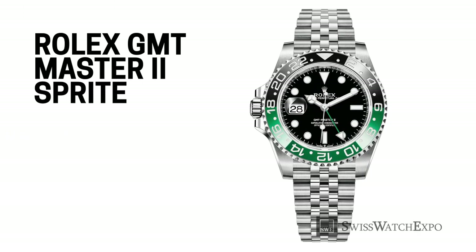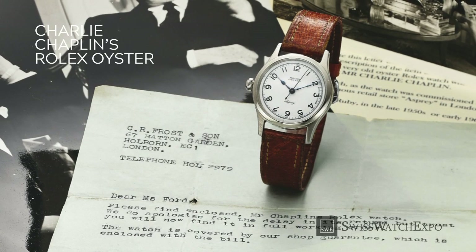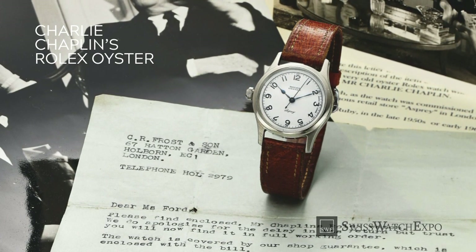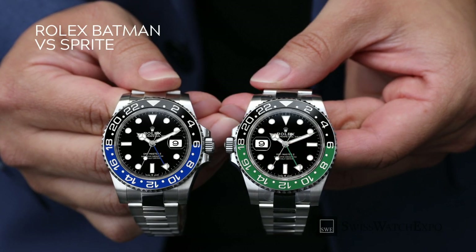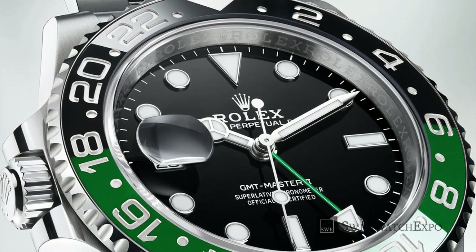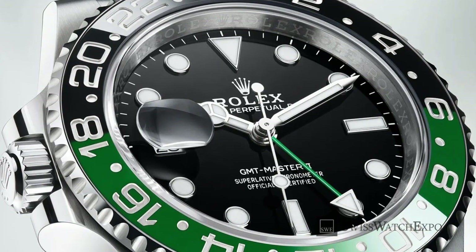The Rolex GMT-Master II Sprite was introduced in 2022 as the brand's contemporary left-handed watch. It came as a surprise because the last of Rolex's left-handed watches were from decades back — namely the original GMT-Master and the custom Oyster made for Charlie Chaplin in the 1950s. Like other modern GMT Masters, the Sprite comes in a 40mm Oystersteel case with a bi-colored bezel. The most significant change was placing the Cyclops date window and screw-down pusher at nine o'clock, giving left-handed wearers a more comfortable wear.